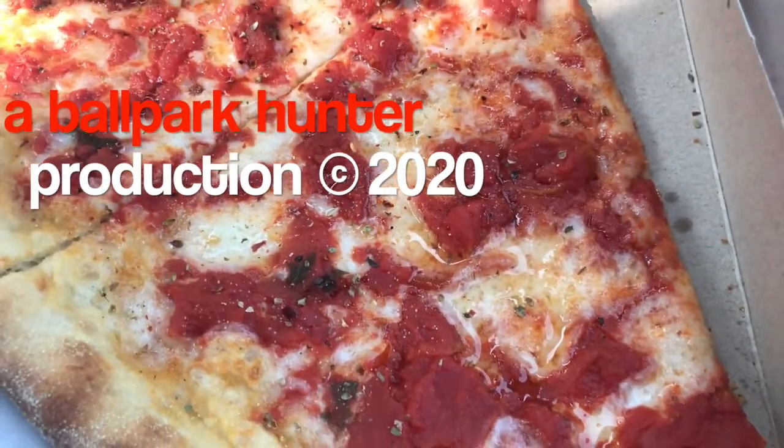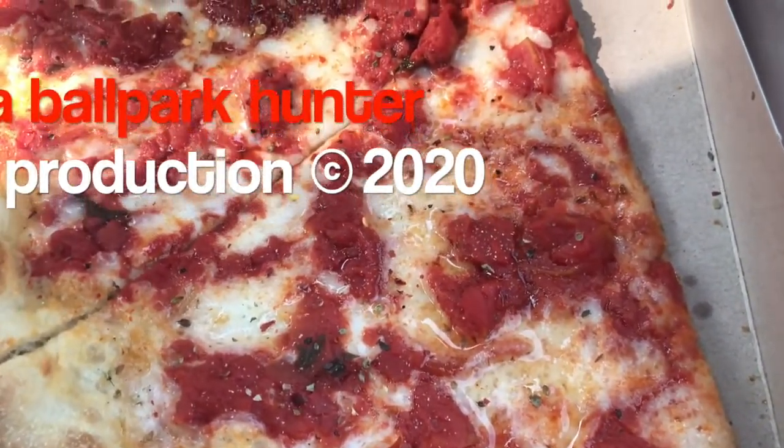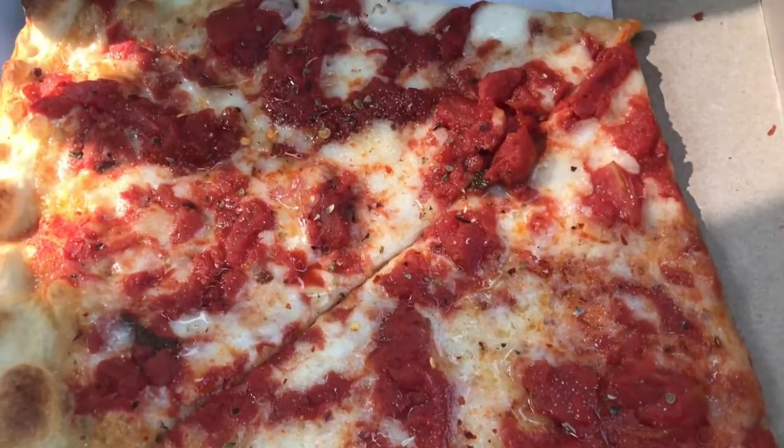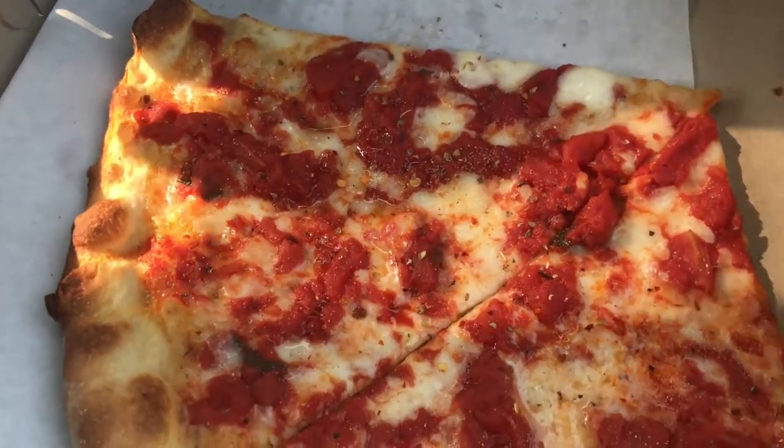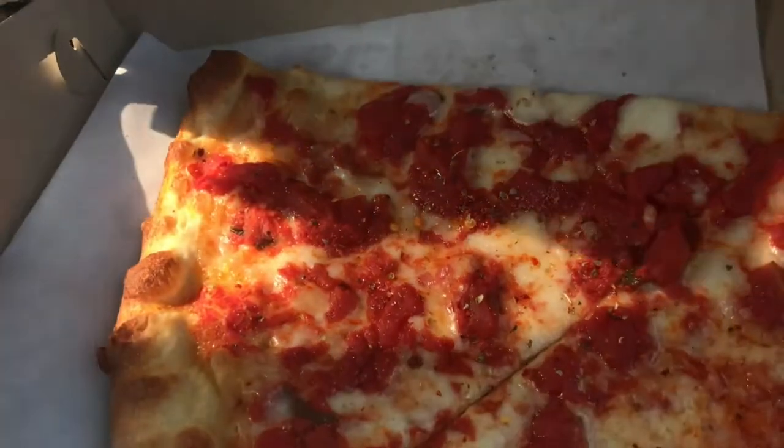What is your favorite regional style of pizza? Have you had the Trenton tomato pie? If so, let me know. Comment, give me a like, better yet subscribe. I'm the Ballpark Hunter — if you like my videos, please hit subscribe as I visit another ballpark.